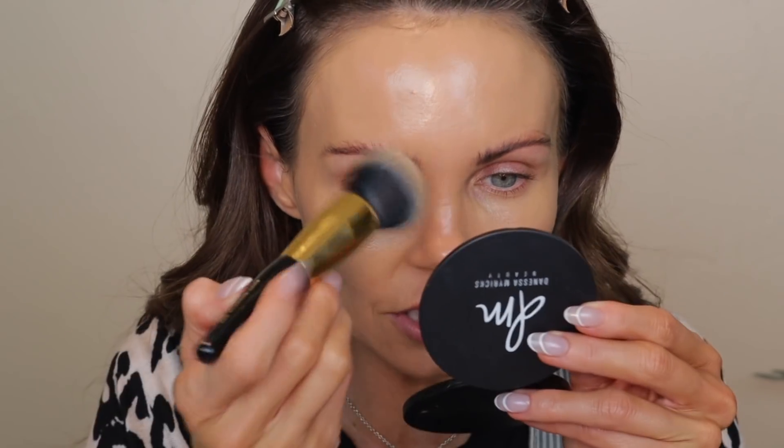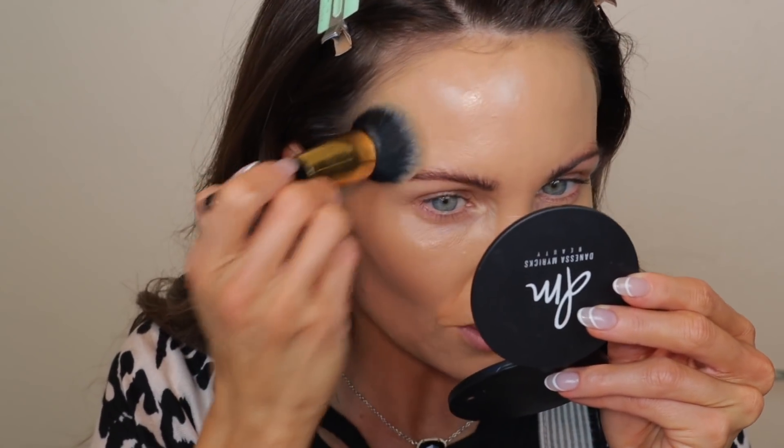On the sponge side I got way more coverage than the brush side. You can see the sponge side covered up more of my hyperpigmentation on my forehead, while on the brush side you can see more skin coming through. This is a thicker foundation, and because it's so thick, I prefer applying it with a brush versus a sponge. For those who like to apply with a sponge — normally a runny formula gets absorbed — but because this is so thick, the sponge didn't really absorb much of it.